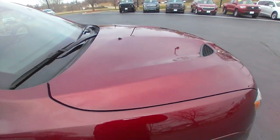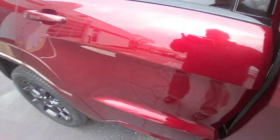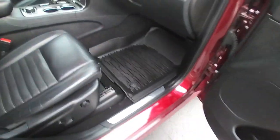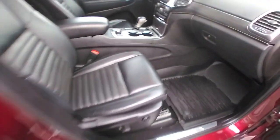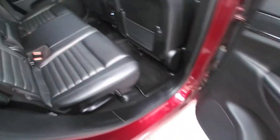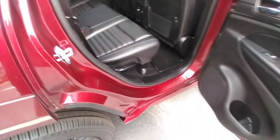It's got the sport hood, black rims, blacked out details, leather interior, all-weather floor mats. Very clean backseat area also, with all-weather mats in the back here.